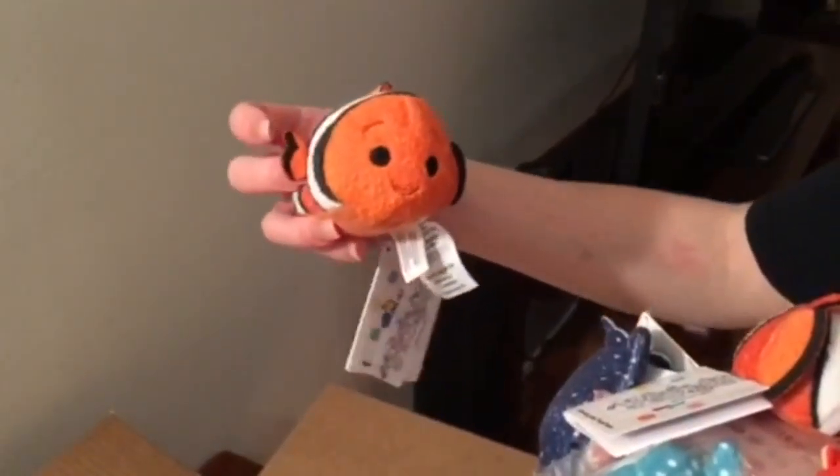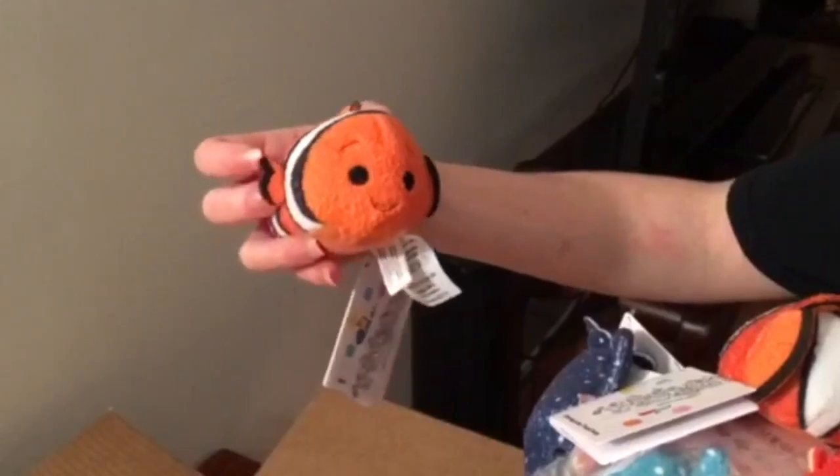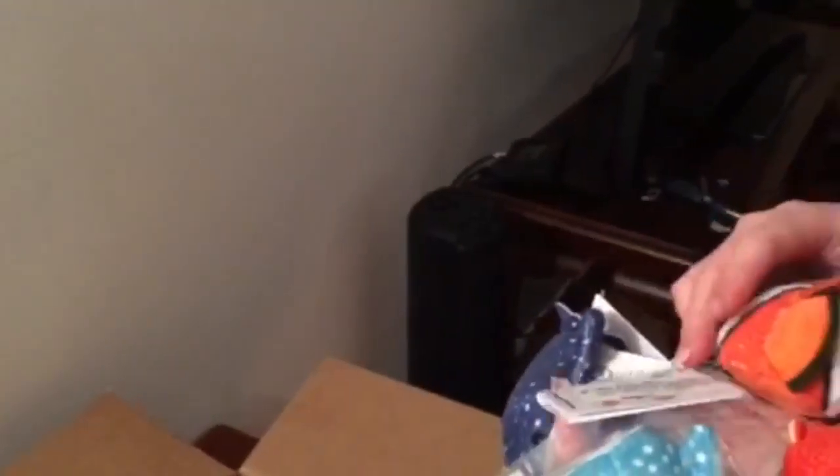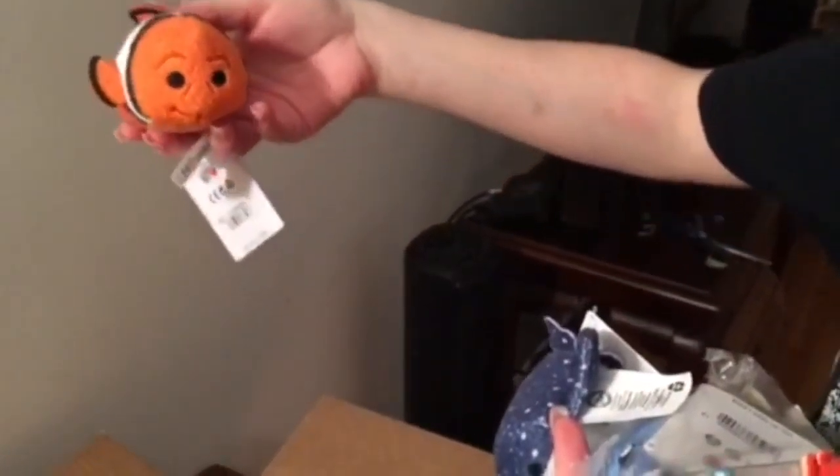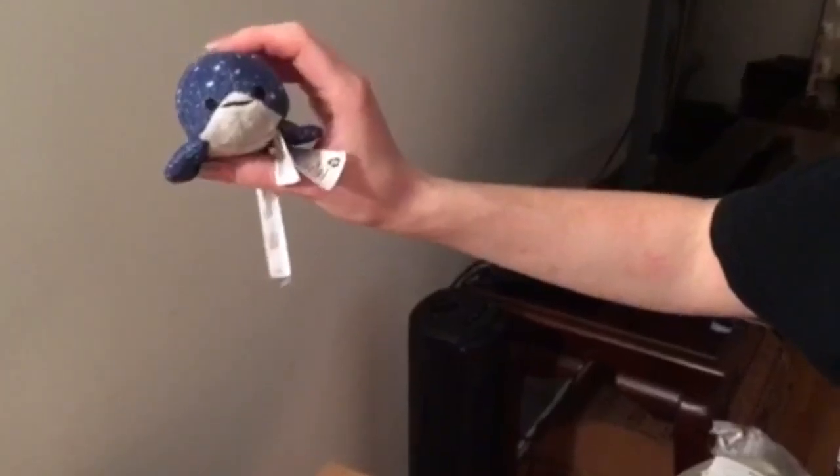First one here is Nemo. You can tell by his lucky fin, little piece taken out of it. So we have Nemo here. We have Marlin here — he has two normal fins, so we know he's not Nemo, so he's Marlin. We have Mr. Ray, who's our stingray friend.